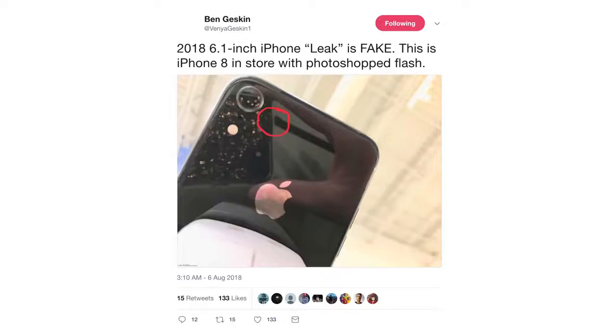Supposedly the 6.1-inch iPhone 9 model has leaked and this is the first picture of it — but not so fast. This is an iPhone 8 with an edited flash module. It does look a little different with that black color, doesn't look so much like space gray, but this is most likely a fake. So the 6.1-inch iPhone will be coming in a new variety of colors, but which colors are up for dispute.